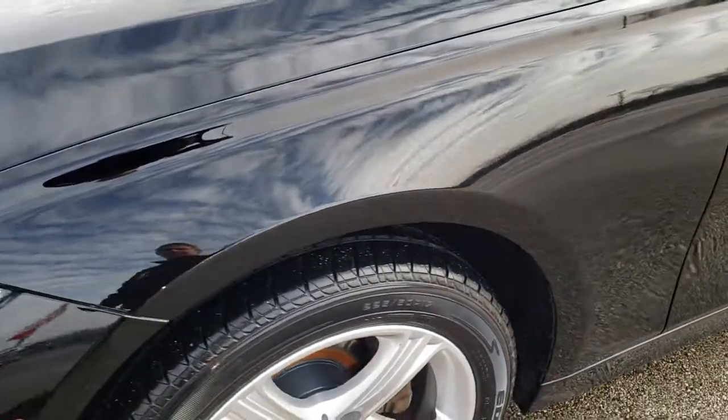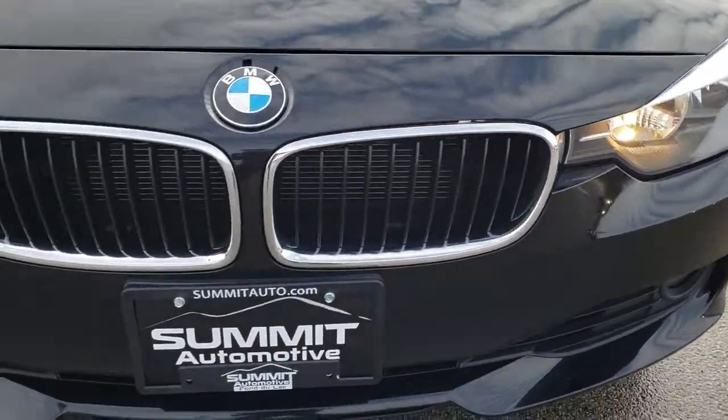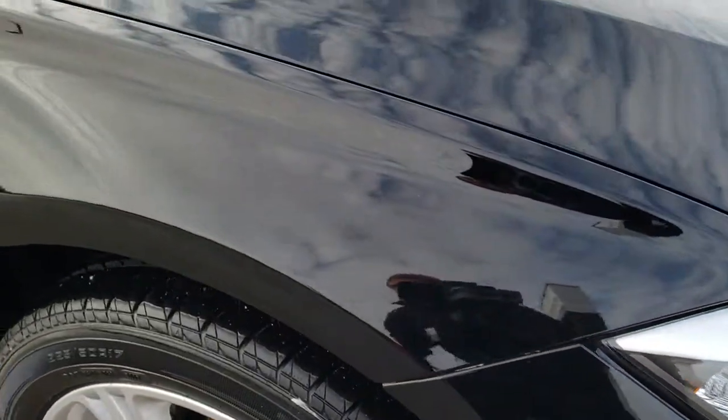I didn't see any dents or dings on that front fender. It comes with factory fog lights. The front bumper is in nice shape — no major dents, dings, or cracks. Headlight lenses are nice and clear.